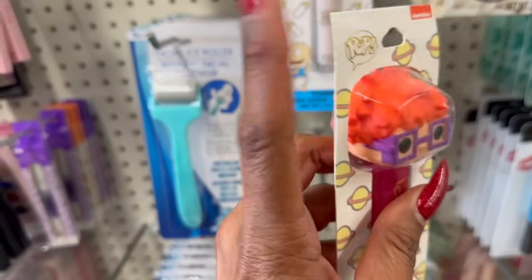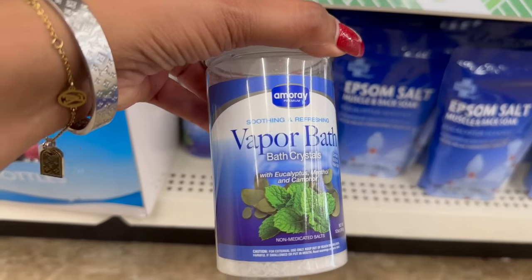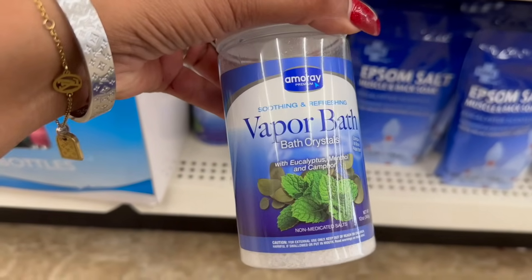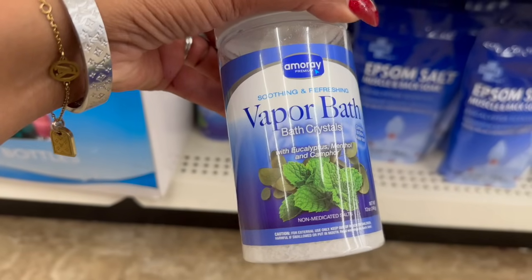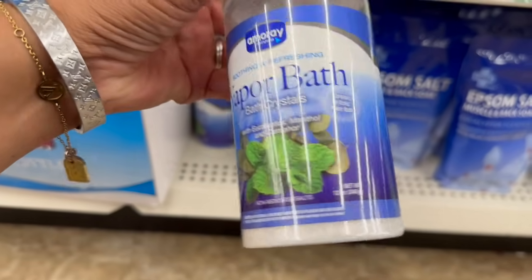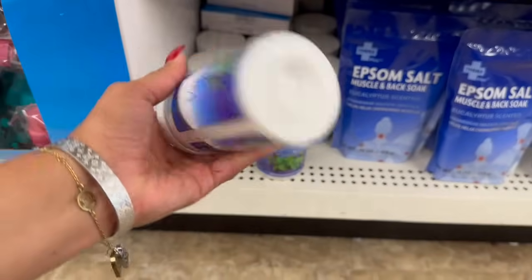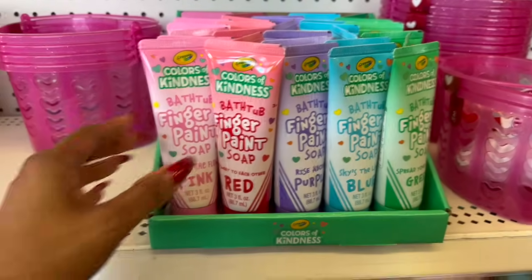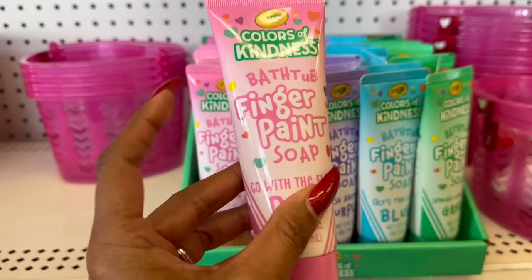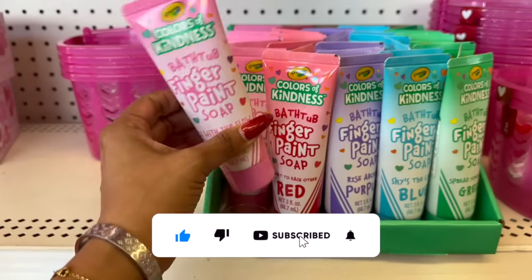I have not seen these — the Amore Soothing and Refreshing Vapor Bath Crystals. They have eucalyptus and menthol, non-medicated salts, compared to Vick's Vapor Bath. That's pretty awesome for a buck 25. And these Color of Kindness Bathtub Finger Paint Soaps look new — they come in pink, labelled 'Go with the Flow.'